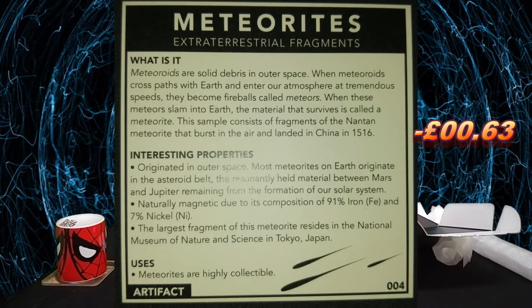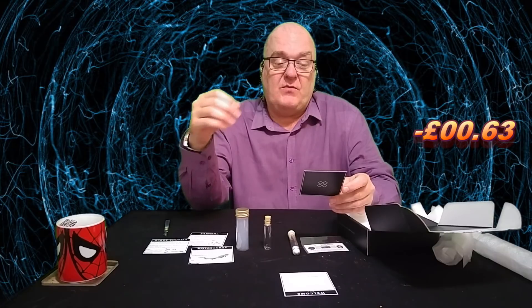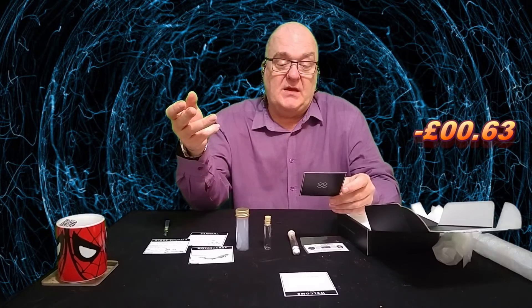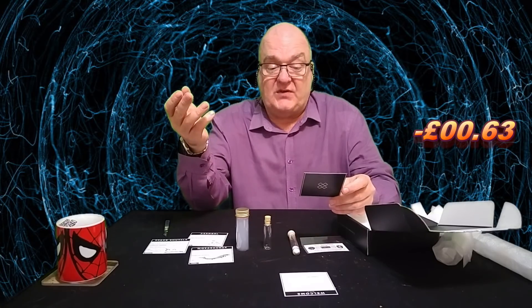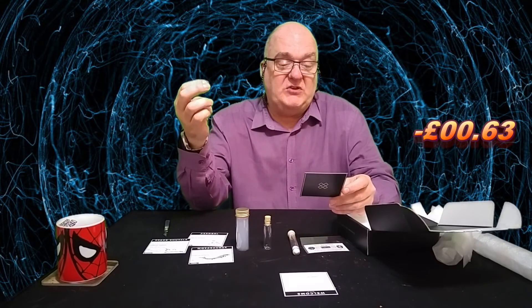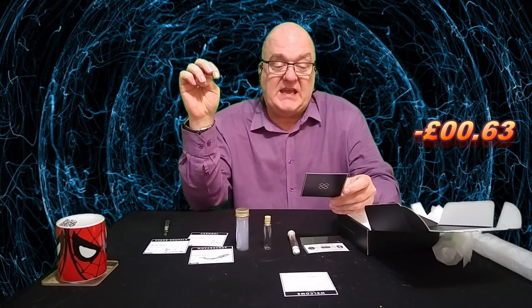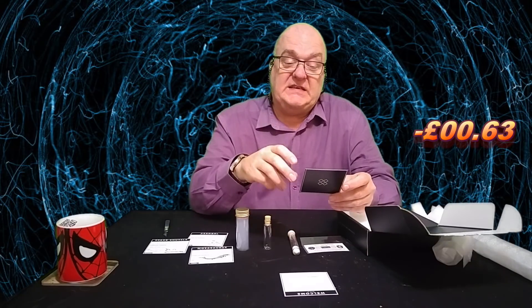This looks like meteorite fragments. Meteoroids are solid debris in outer space. When meteoroids cross paths with Earth and enter our atmosphere at tremendous speeds, they become fireballs called meteors. When these meteors slam into Earth, the materials that survive are called meteorites. The sample consists of fragments of the Nantan meteorite that burst in the air and landed in China in 1516.